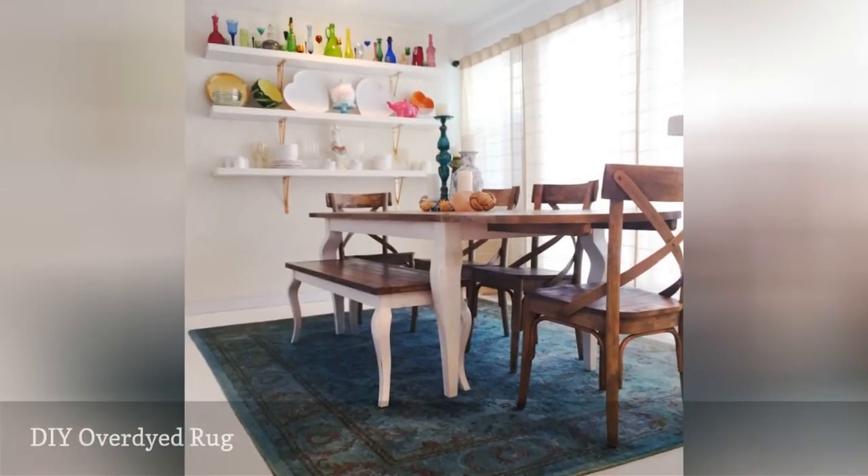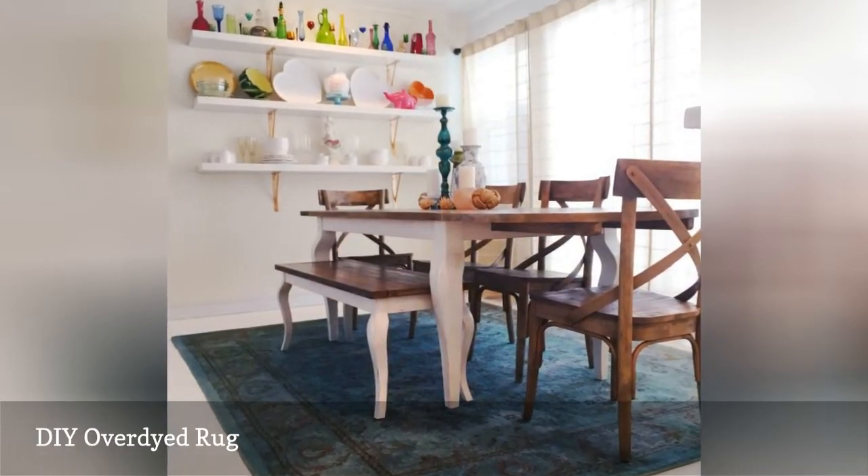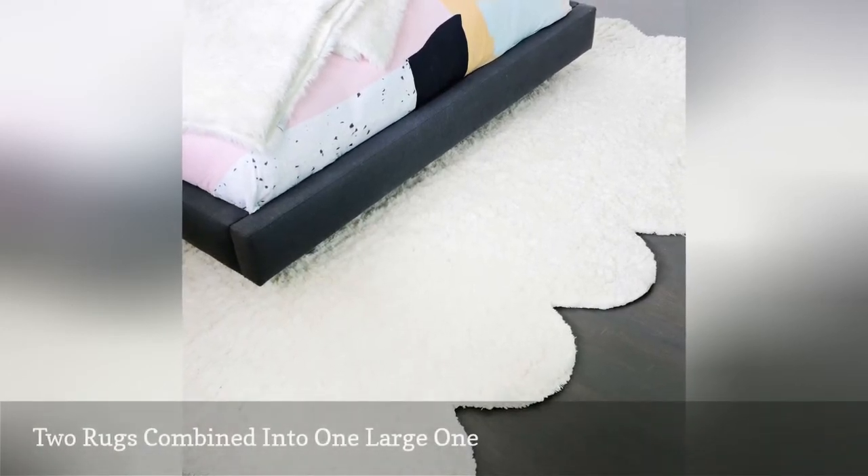Problem: your rug is old and worn. Problem: the rug you love isn't big enough for your room.